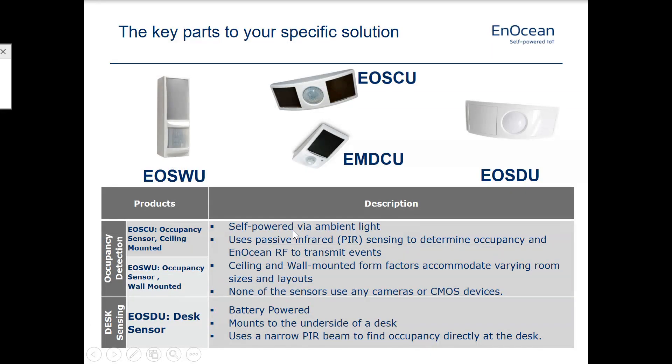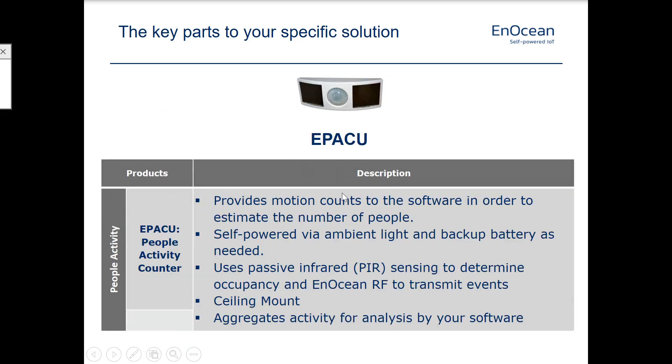So the actual hardware being installed — I'll let you run through this at your convenience, but here are the basics of it. Ceiling and wall sensors: we've got two styles of ceiling sensors, one wall sensor, and then a sub-desk sensor. All the details are here — I'll let you go through that at your leisure. And then the EPA CU — this is our people activity counter. This contributes and sends data to the software in order to allow you to create a heat map and estimate the number of people, or at least estimate the strength of activity in that space. Is it crowded? Is it not crowded? That type of thing.